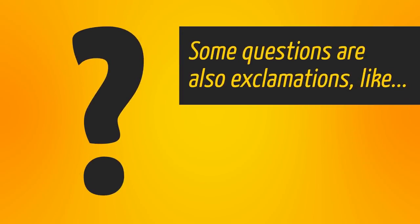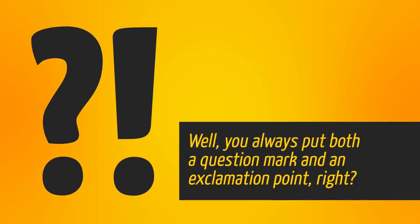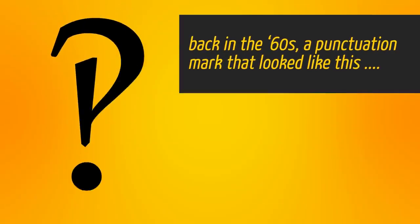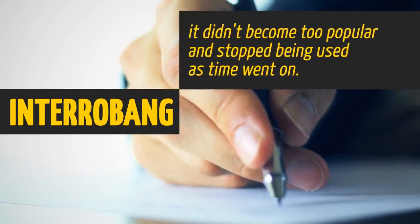Some questions are also exclamations, like 'What were you thinking?' Well, you can always put both a question mark and an exclamation point, right? Back in the 60s, a punctuation mark that combined both was used to express the same idea. Known as an interrobang, it didn't become too popular and stopped being used as time went on.